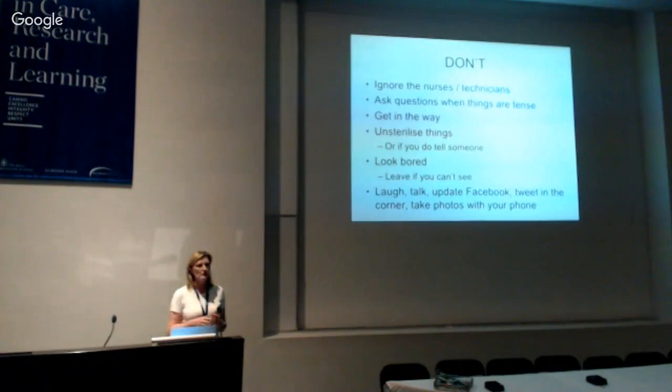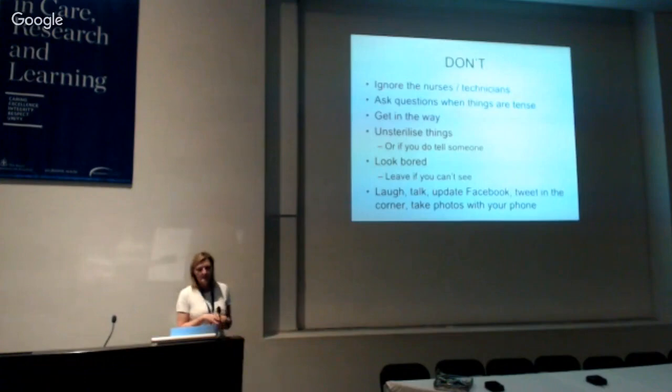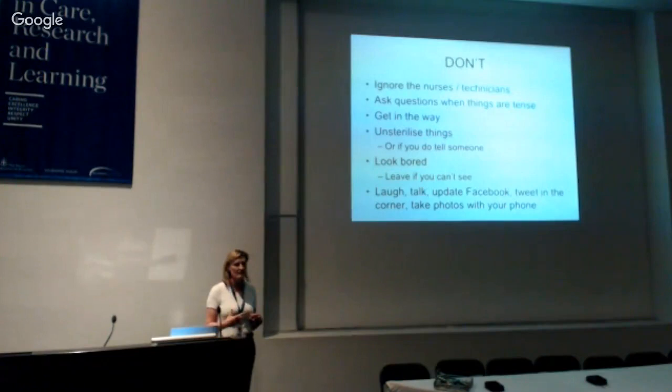Do not ignore the nurses or technicians and only talk to the doctors — that is actually their workplace. We swan in and swan out, but they're the people who work there every day. Don't ask questions when things are tense. Have situational awareness — sometimes you can be so excited you don't notice what's going on around you. Try not to unsterilize things; it takes quite a while to learn how to move in theatre without accidentally contaminating the sterile field.